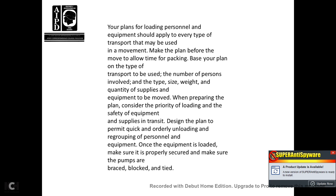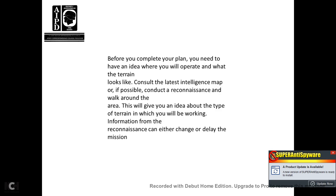Once the equipment is loaded, make sure it is properly secured. Make sure the pumps are blocked, braced, and tied. Before you complete your plan, you need to have an idea of the terrain. Consult the latest intelligence map and, if possible, conduct reconnaissance — walk around the area. This will give you an idea about the type of terrain in which you will be working. Information from the reconnaissance can either change or delay the mission.